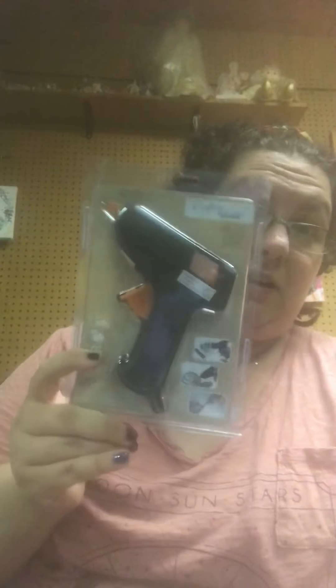I finally found the Crafter Square Hot Melt Glue Gun — finally found it! And hey, for a dollar, this was an awesome find. So I did go ahead and get one of those, and that was on my wish list.